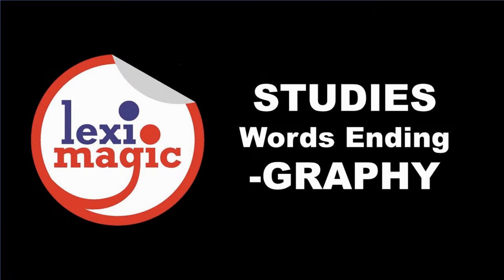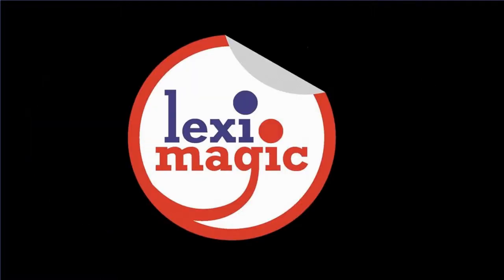In this section, we shall discuss terms relating to fields of study that end with the suffix GRAPHY. The suffix GRAPHY is derived from the ancient Greek word GRAPHO, which means to write or to propose a law.